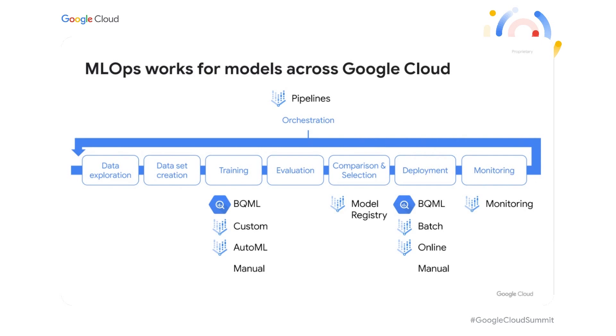You now have, for example, Pipelines components that can help you orchestrate complete BigQuery training and deployment steps like training, evaluation, and otherwise. Or you can manage your BigQuery ML models via the model registry. To tell you a bit more about how these tools can work on real problems, I'm going to invite Cengiz to tell you a little bit more about how Vodafone is applying Vertex AI.